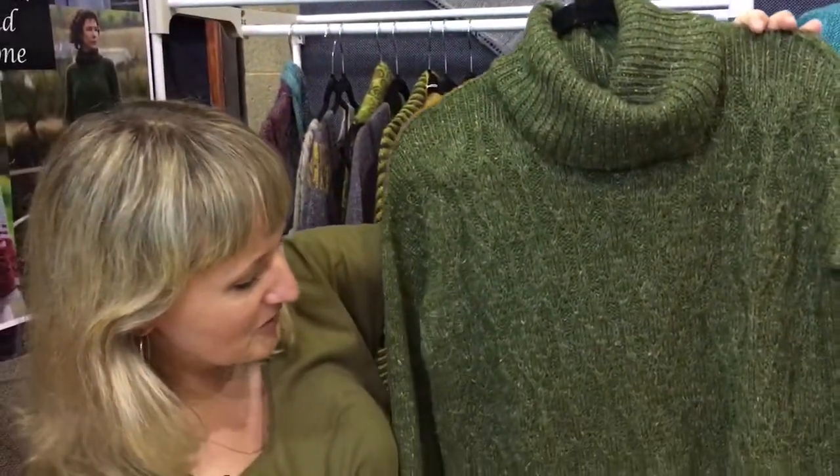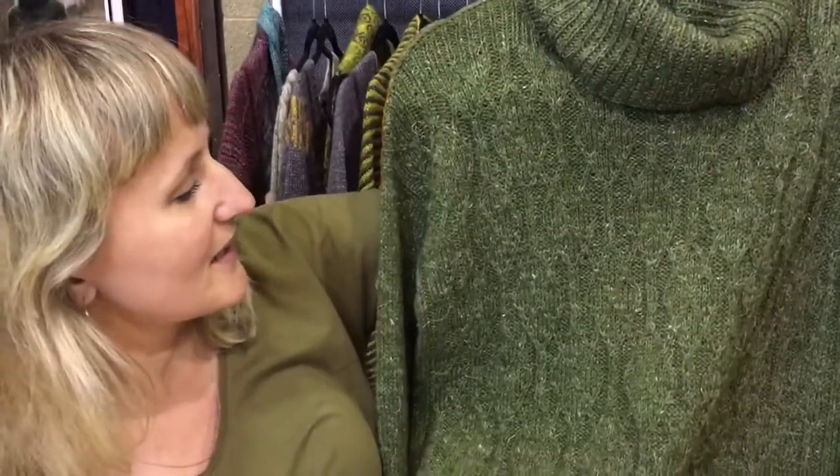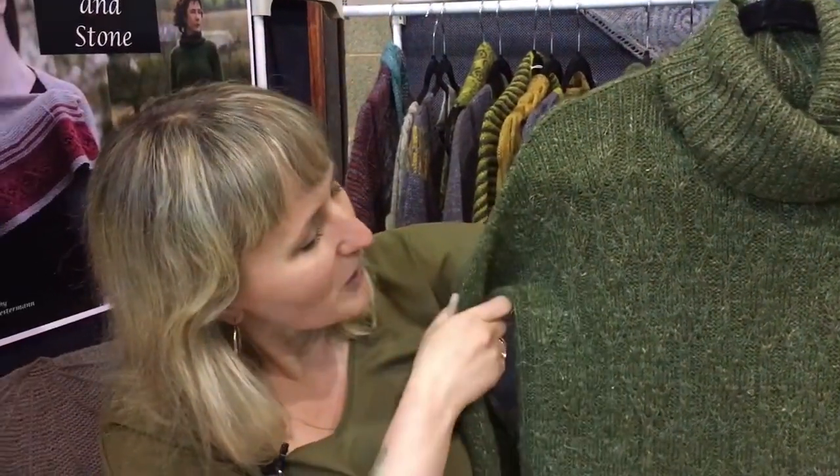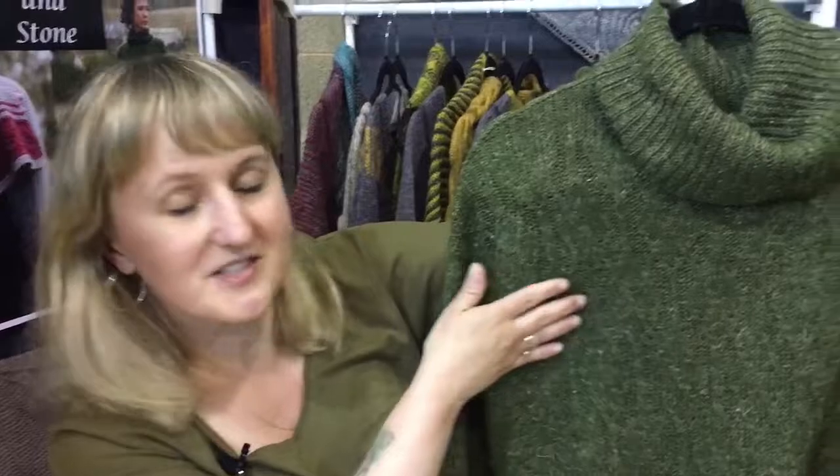This is a cable pullover and the cables are very subtle. They are mostly created by twists — these are one by one cables. It's a drop shoulder pullover knitted from bottom upwards, and until you get to the armhole split, you work the front separately, the back separately, and then you join the shoulders with a very simple decrease. So there is actually no seaming.